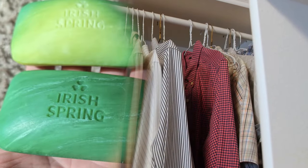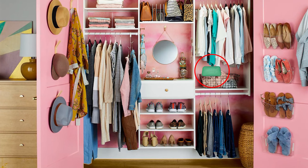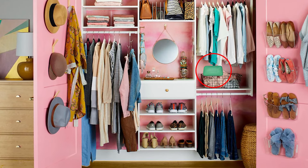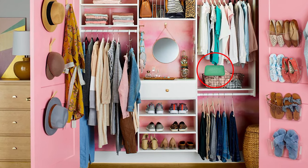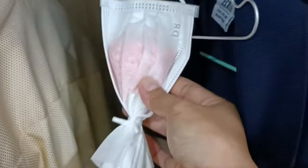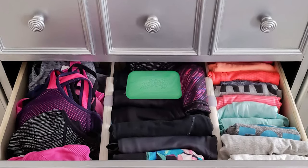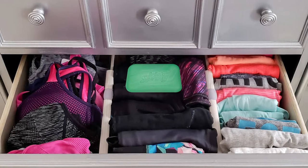There are several ways to use Irish Spring Soap in your closet. You could place a whole bar of soap in the corners of your closet to let the scent drift into the whole space. Alternatively, you could tie a few pieces of the soap in a small mesh bag or a piece of fabric, then hang the bag on a hanger or a closet rod to allow the scent to circulate. Irish Spring Soap can also be placed in drawers to keep clothes there fresh too.